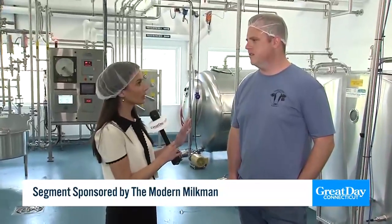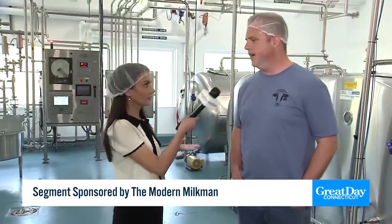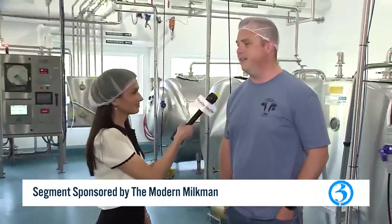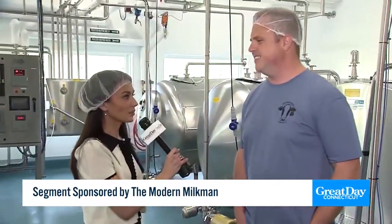We are here at the Modern Milkman. I have the modern milkman himself, Seth Baylor, with us. Seth, thank you so much for having us. Give everybody a brief rundown — this is a multi-generational farm that you've taken over, right? Yeah, so I'm fifth generation. My great-great-grandfather started this farm back in 1890 and we've been in Ellington, Connecticut ever since.